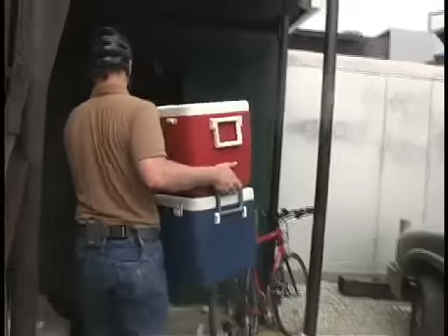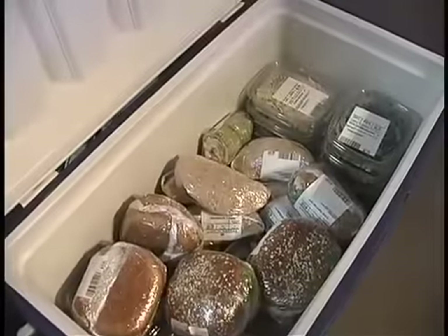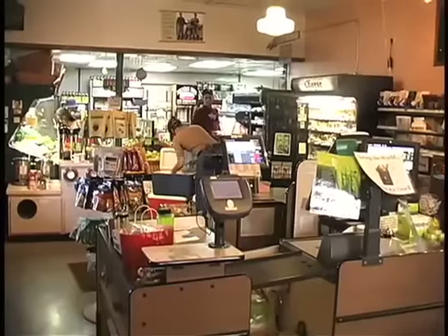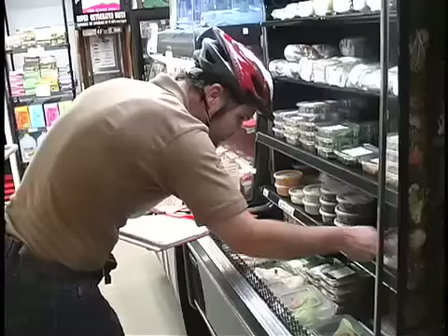When he arrives at the downtown Blooming Foods, he unpacks the products, which include sandwiches, salads, and wraps, and places them on the shelves. He also does a quick inventory to see what's left.